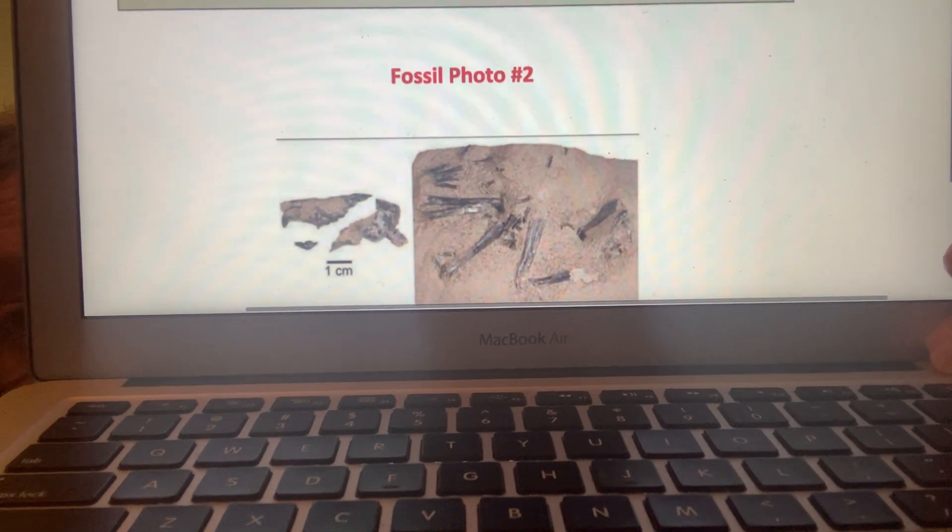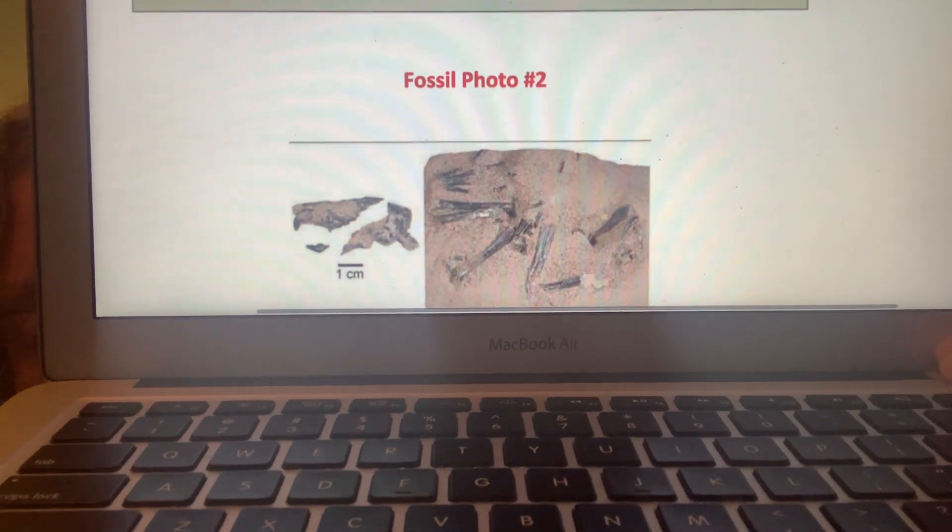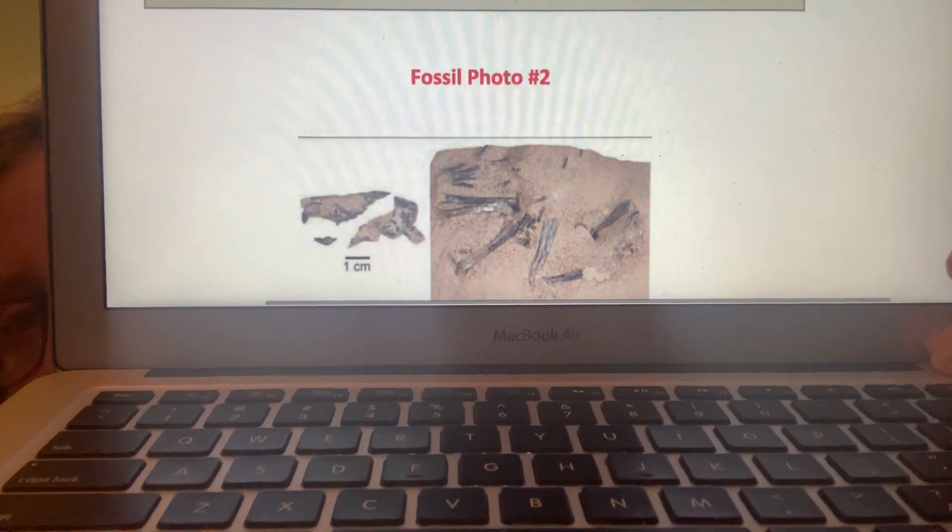Notice the size, the shape, the edges, how it's buried. Scientists make observations and they usually write things down so we don't forget.